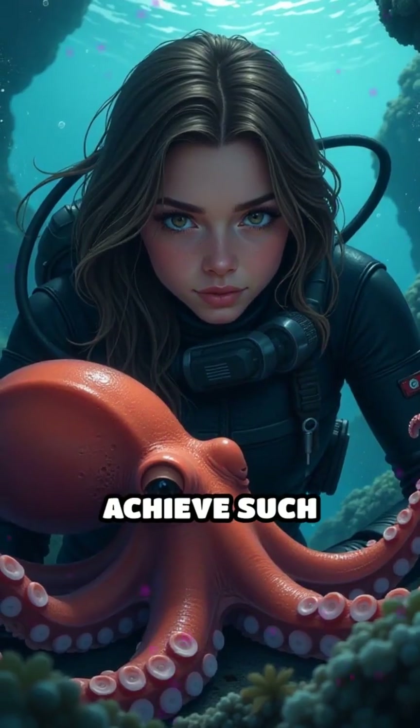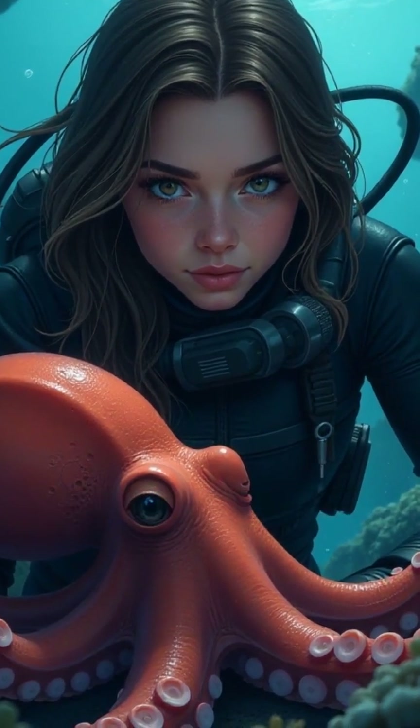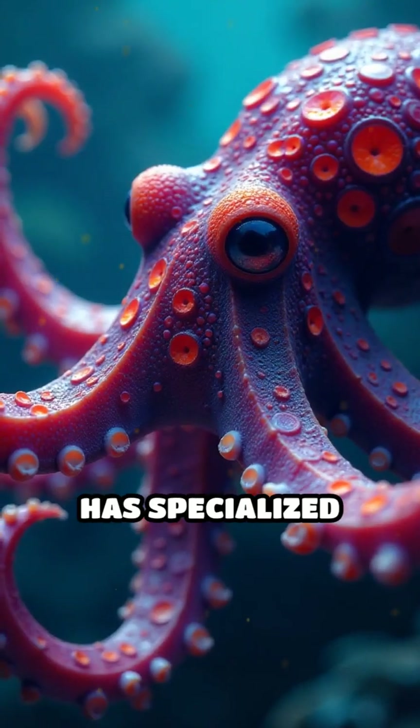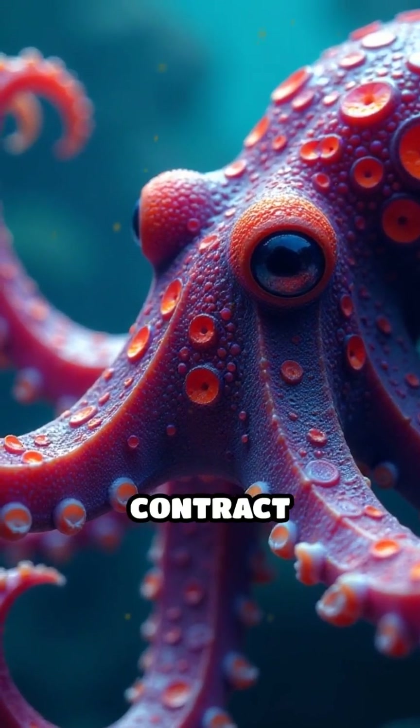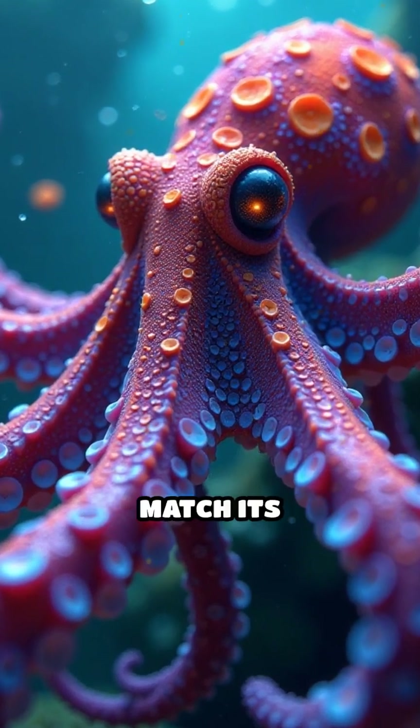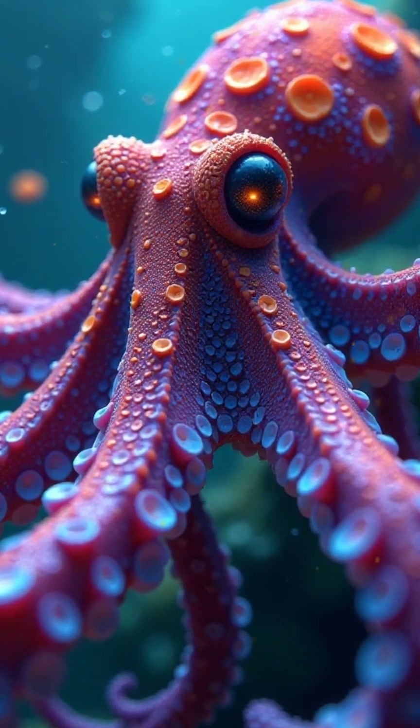But how does it achieve such remarkable transformations? The mimic octopus has specialized skin cells called chromatophores that expand and contract to change color and texture, allowing it to match its surroundings almost flawlessly.